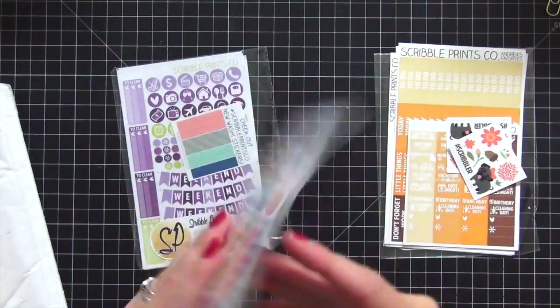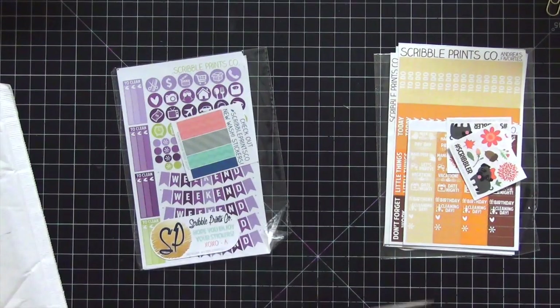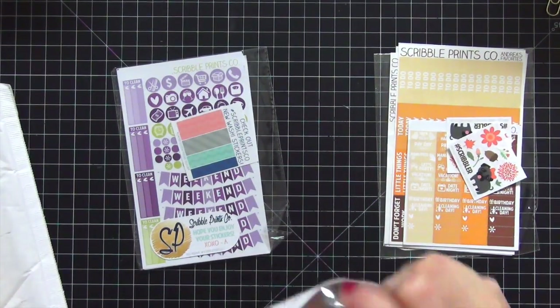Scribble Prints is definitely in my top three. Nicole Hutch is definitely in my top three. Hello Ashley Ann — I think she's in my top three too.